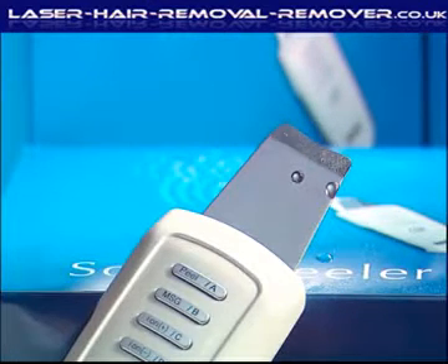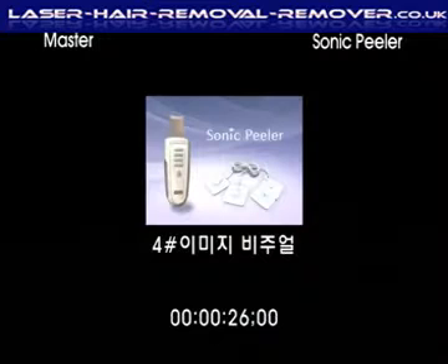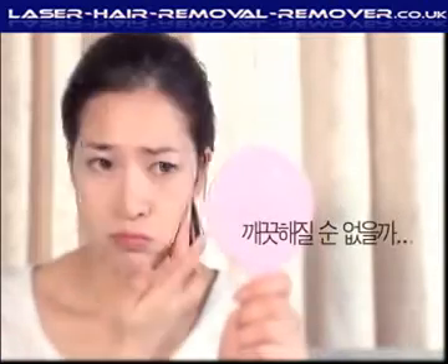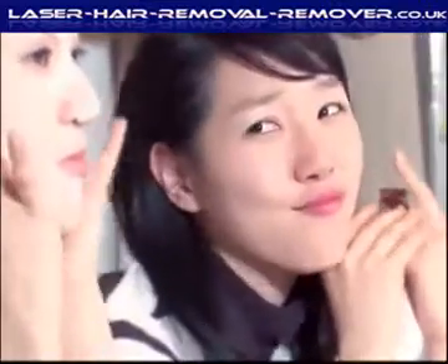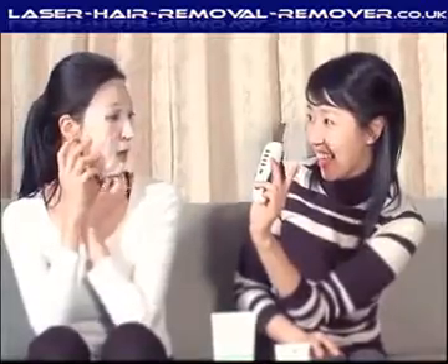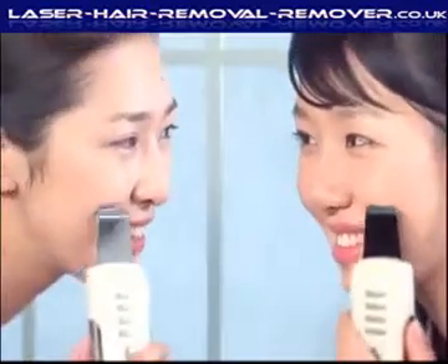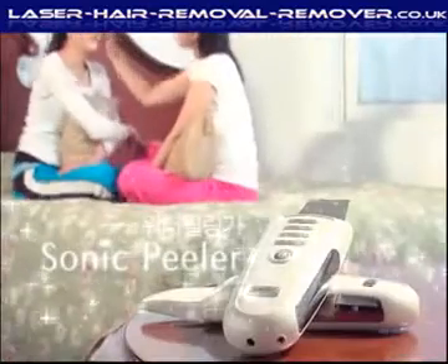Sonic Peeler will take care of your skin trouble. Ta-da! Here's Sonic Peeler. Get a water peeling with Sonic Peeler. 24,000 ultrasonic waves per second will make your skin clear and bright. Ultrasonic Water Peeler — Sonic Peeler.